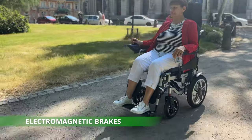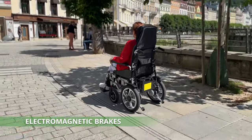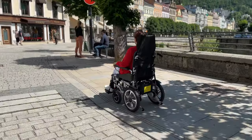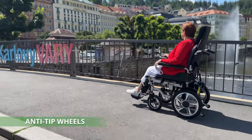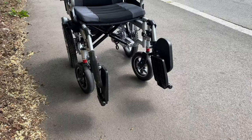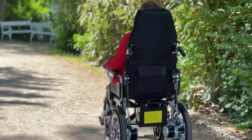Intelligent electromagnetic brakes ensure a quick stop when needed, always putting your safety first. Safety is the most important thing, which is why the Aroote 6003A is equipped with rollover protection on the wheels. The ability to raise the footrests allows for safe transfer to the wheelchair.